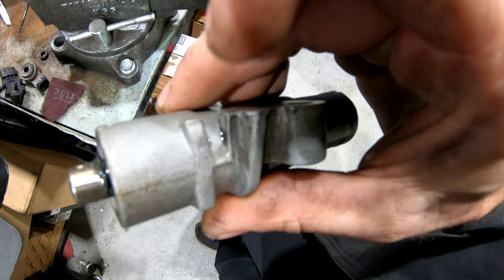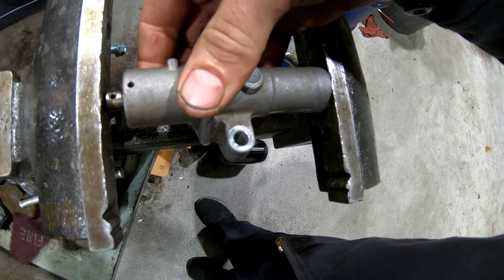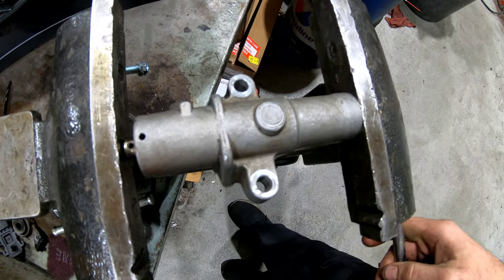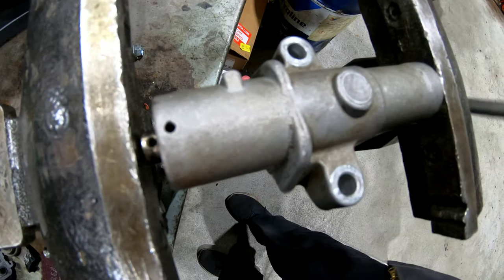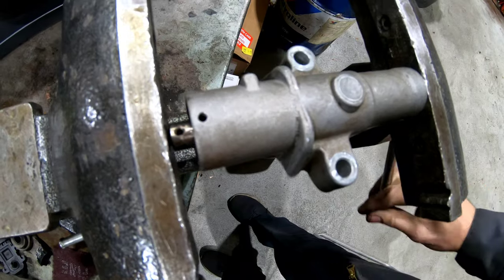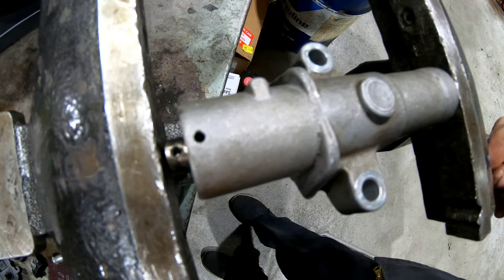Here's the old one — you can see it's been leaking out. This should be really hard to press in, but you can see how loose this one is. That looseness was causing the chattering.